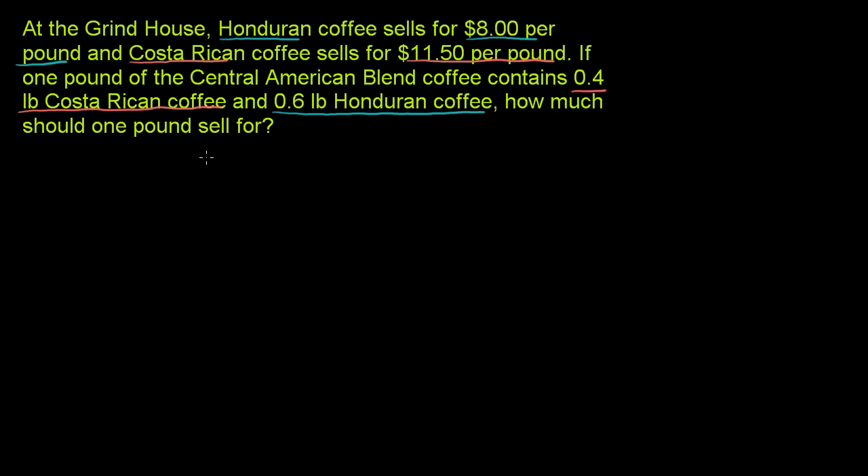How much should one pound sell for? They're really just saying: how much does it cost to buy 0.4 pounds of Costa Rican and 0.6 pounds of Honduran, and if you take that total, that's how much it's going to cost to get one pound of the Central American blend. So let's figure that out.